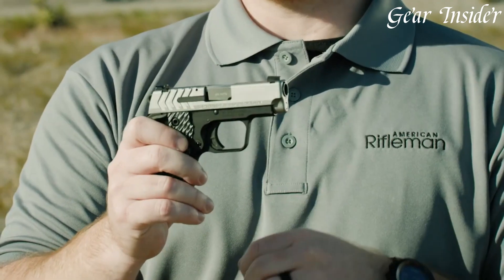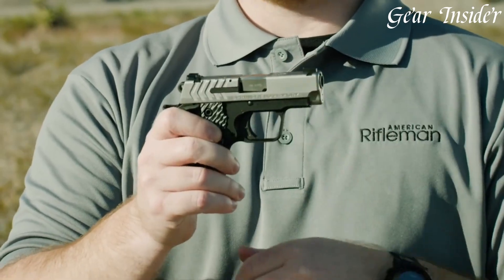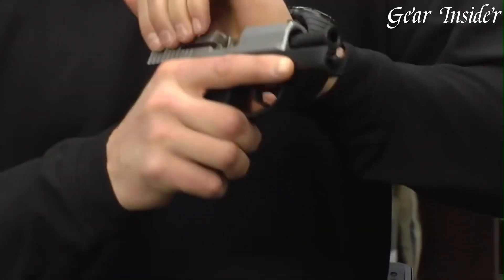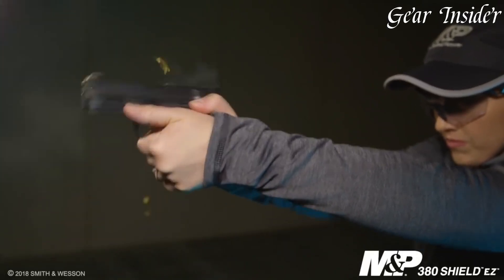The .380 ACP pistol, a compact powerhouse, represents the epitome of concealed carry and personal defense. Combining manageable recoil with ample stopping power, this caliber offers a perfect balance for those seeking effective self-defense in a more compact firearm.